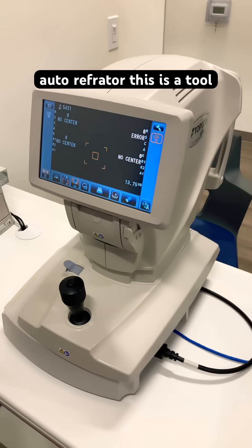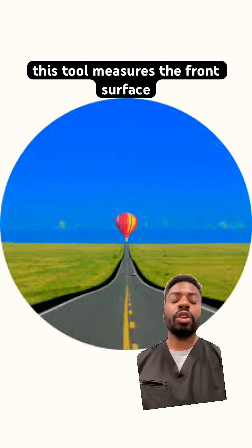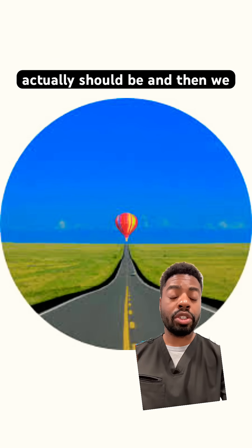The next tool we use is called an auto-refractor. This is a tool that allows you to see that hot air balloon that everyone remembers. This tool measures the front surface of your eye, giving us a good estimate of what your prescription actually should be.